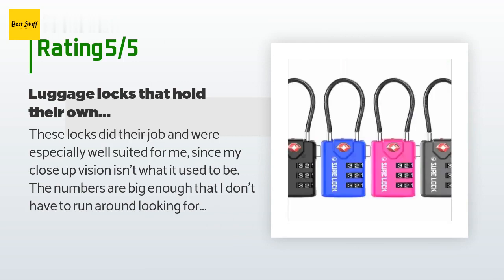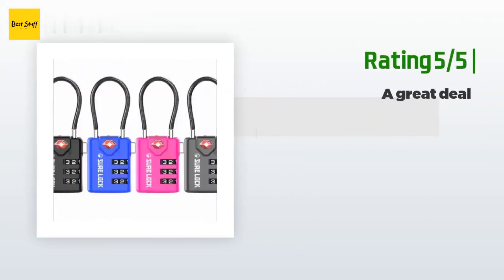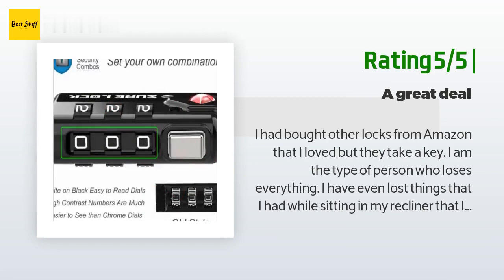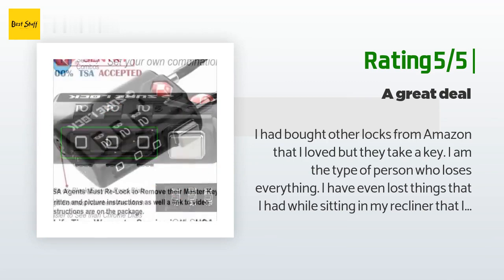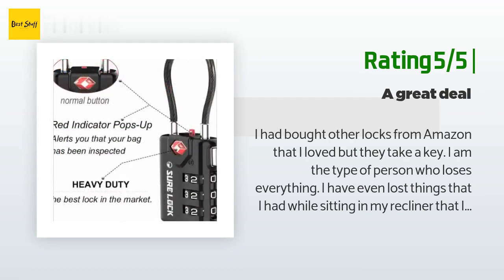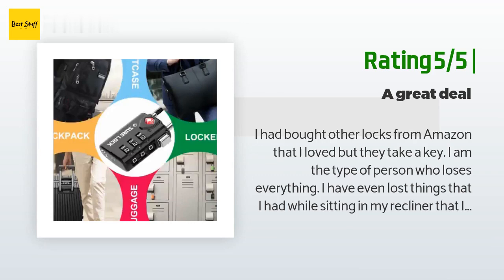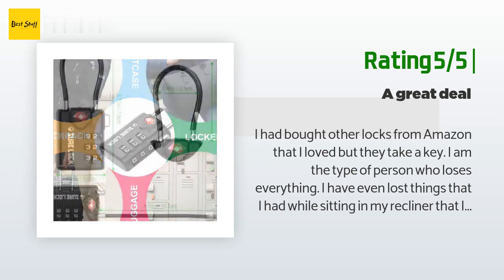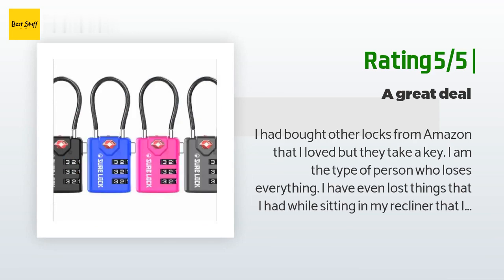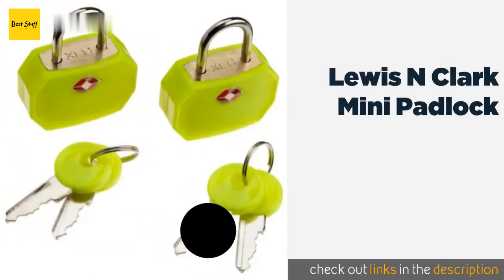They certainly held their own during our recent trip to Peru. Highly recommend. Another happy customer said: 'I had bought other locks from Amazon that I loved but they take a key. I am the type of person who loses everything — I have even lost things while sitting in my recliner without ever leaving it. I lost one of the two keys, so it was time to get locks with combinations. These are great — easy to set the combination, easy to open and close, and they worked great. They are TSA approved.'